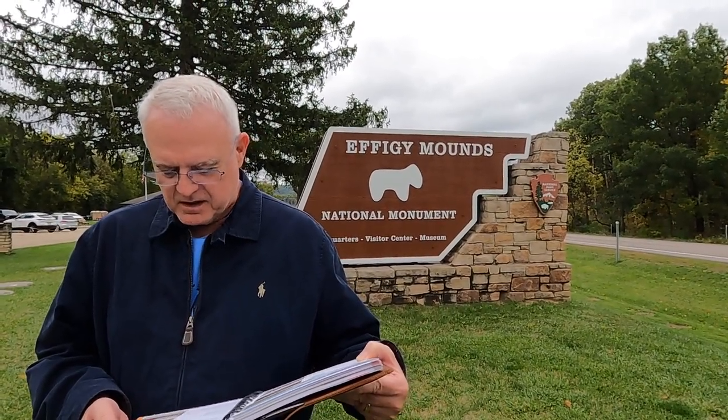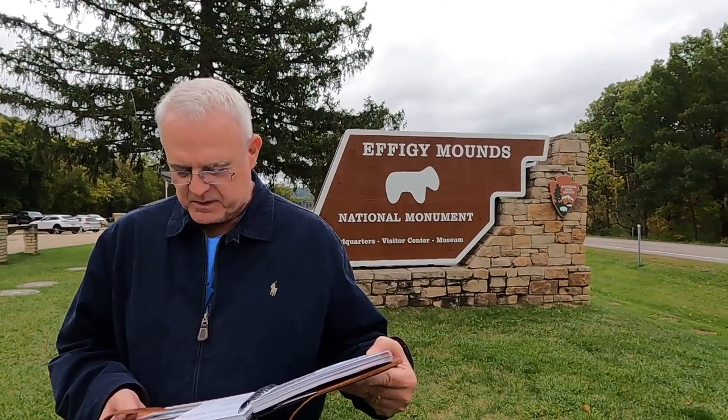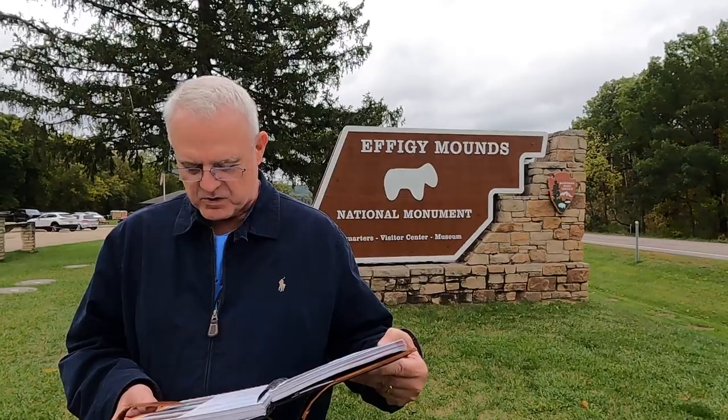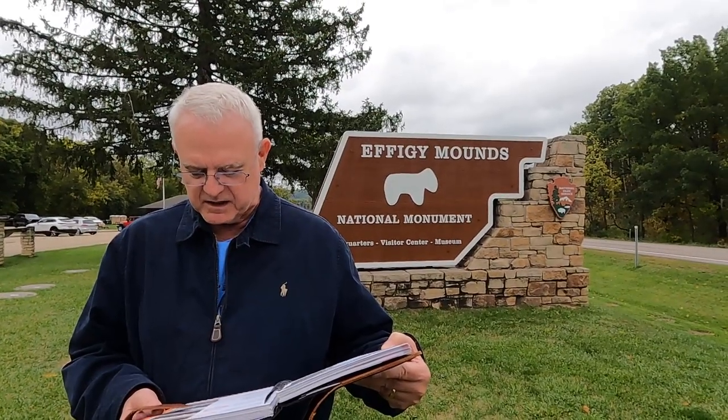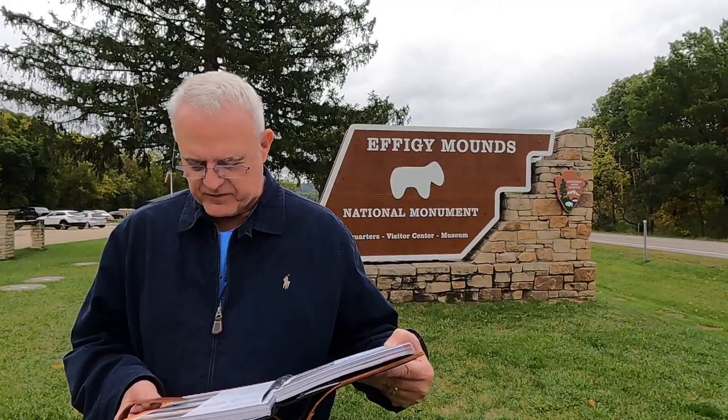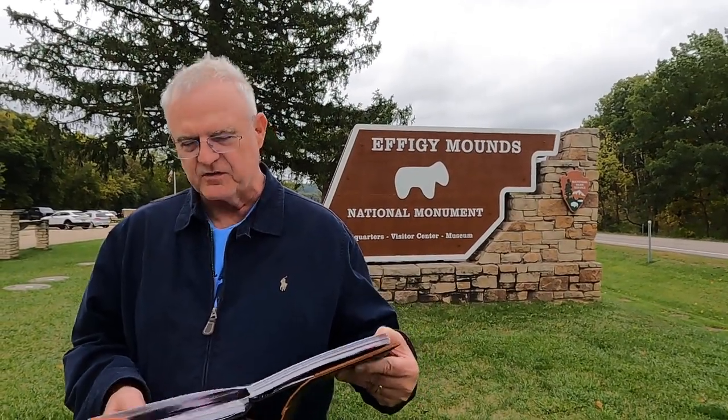The mounds are located north of Marquette, Iowa along the Mississippi River. They contain superior examples of mounds constructed by prehistoric woodland Indians. Linear and compound mounds as well as effigy mounds in the shapes of birds and bears are preserved.